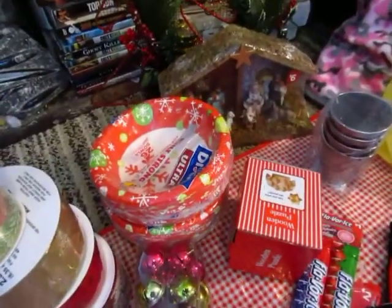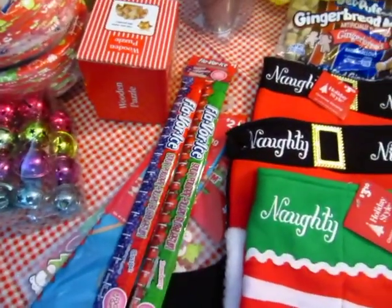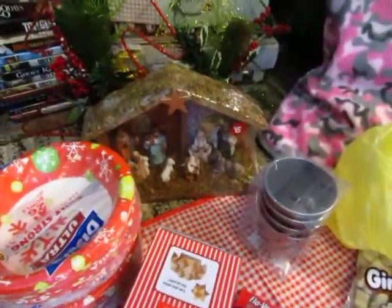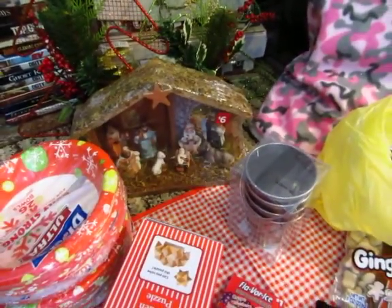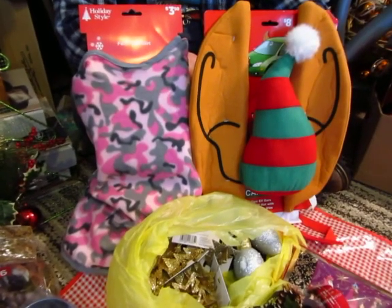There's Dixie bowls — those were a quarter. All these ornaments. We got a bunch of candy, but yeah, we already ate it. And a wood puzzle. We got a nativity scene for Dan's dad. And some ornaments.